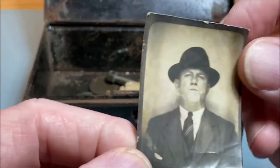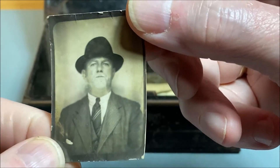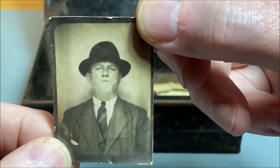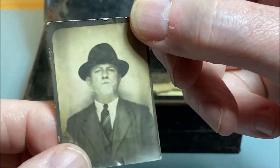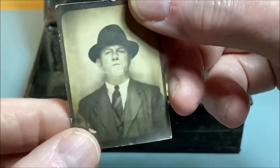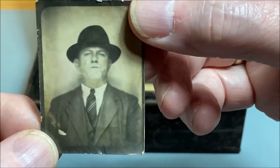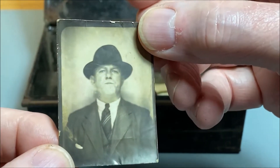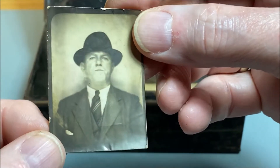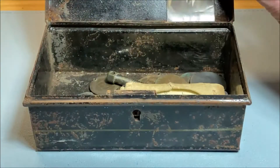The first thing we have is an old photograph of a rather stern-looking man in a suit with a hat that might be too big for him. I have no idea — nothing on the back. From the look of the suit, I'd say it's from the 50s, maybe 40s possibly. Some of you might have a better idea. He's rather stern. Is he the owner of the box? We don't know.